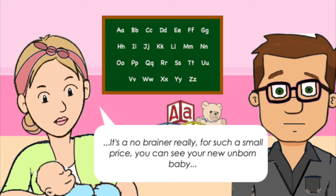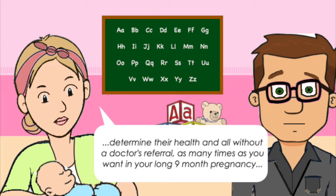It's a no-brainer really. For such a small price, you can see your new unborn baby, determine their health, even without a doctor's referral, as many times as you want during your long nine-month pregnancy.